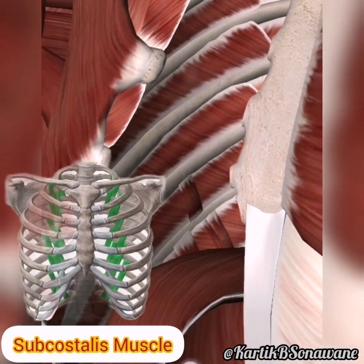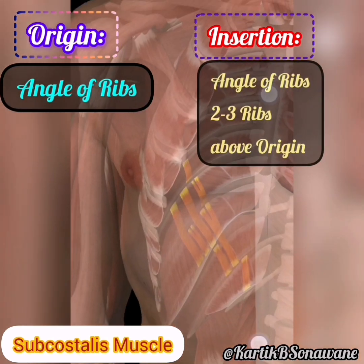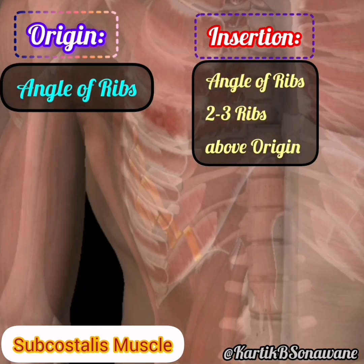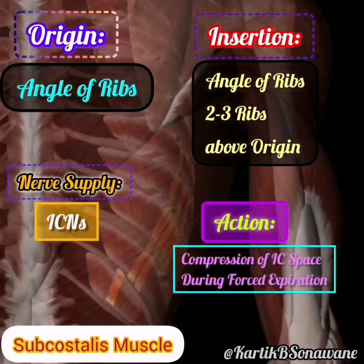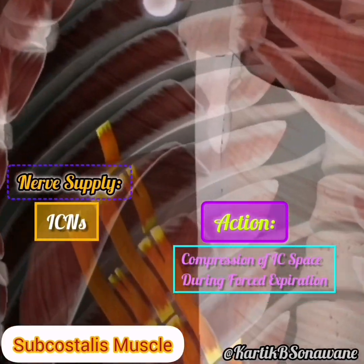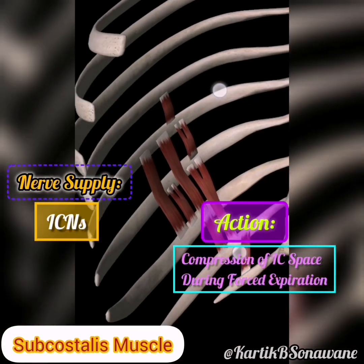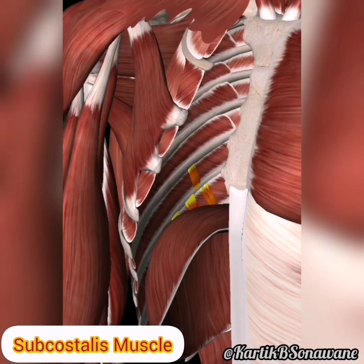The subcostalus is another deep muscle found in the posterior part of the thoracic wall. With origins on the inner surface of the lower ribs, it inserts into the inner surface of the upper ribs. Working in tandem with other muscles, the subcostalus aids in respiration and thoracic stability. Innervated by the intercostal nerves.